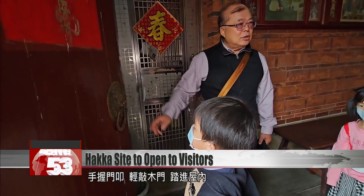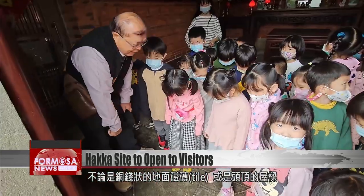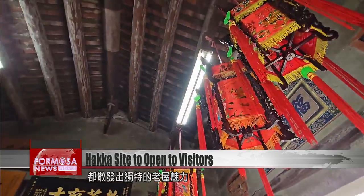A child taps gently on the door knocker. Inside, the coin-shaped tiles on the floor and the open beams in the ceiling are fascinating relics of a different era.